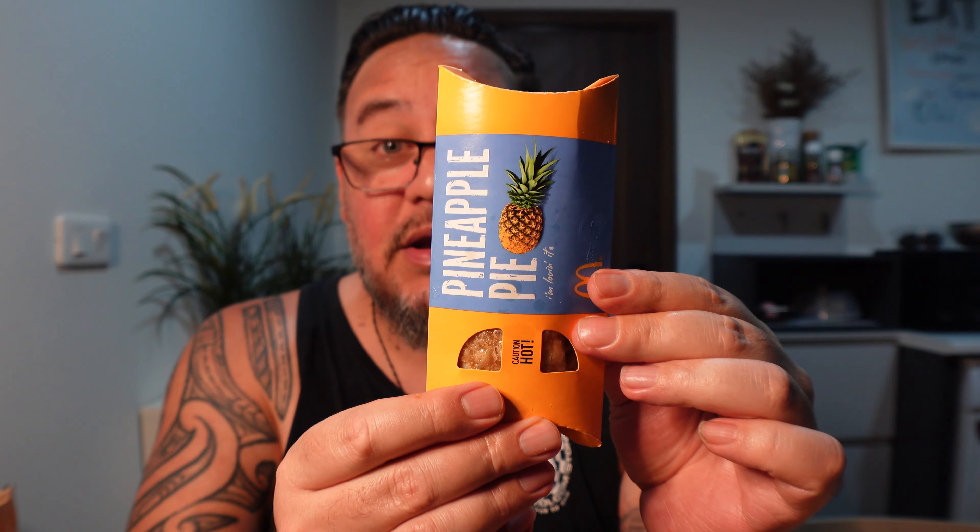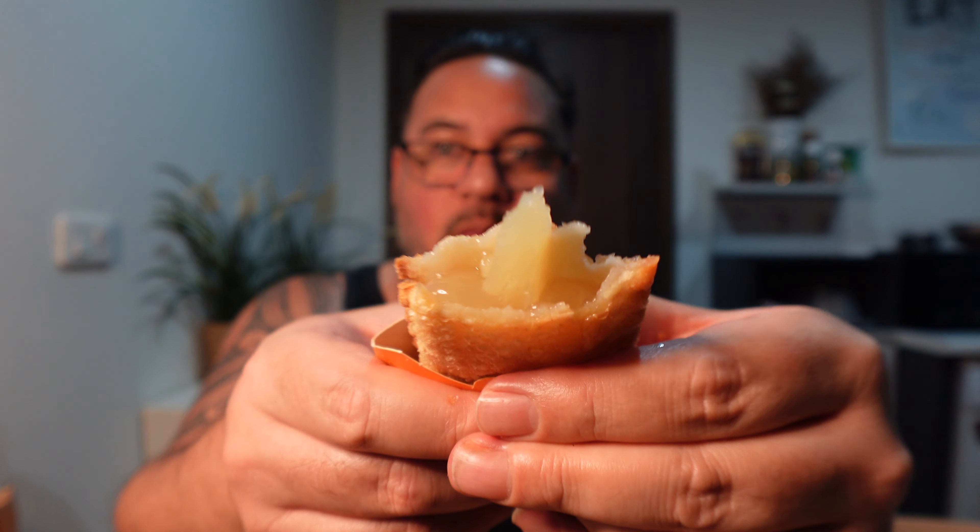Last but not least, another pie — this is a pineapple pie. Look at that. I've never seen or tried this before. I'm hoping it's going to be better than that ham and cheese because that wasn't very nice, but let's give it a go — basically the same outside. That's not bad. Nice sweet pineapple. You've got the savoury sort of crust on the outside. Very similar to the apple pie but with a very good pineapple flavour.